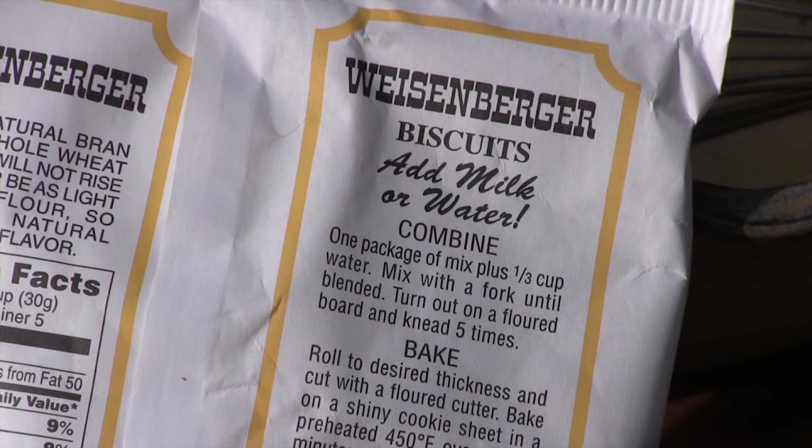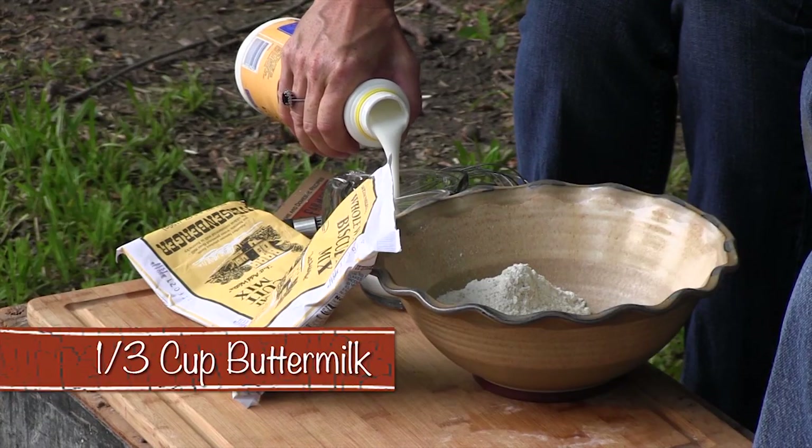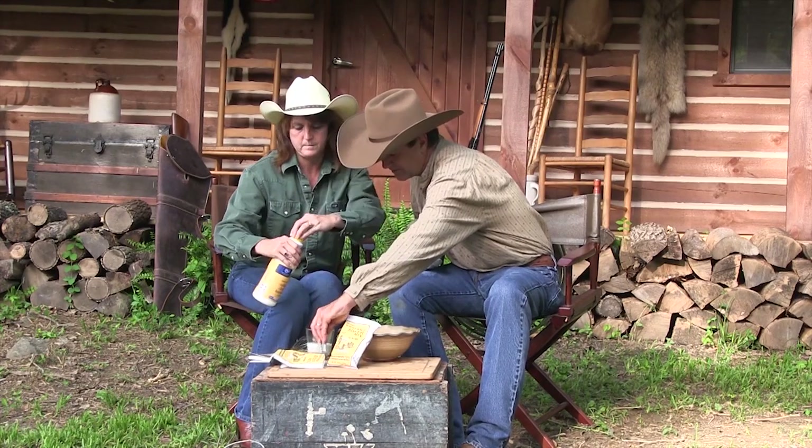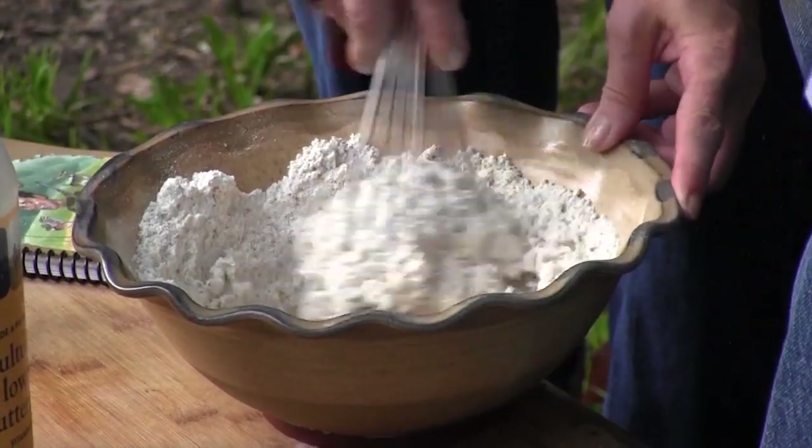You can talk about eating local — we got deer from Kentucky right up on the hill, and we just stopped by Weisenberger's. Those guys are pure Kentucky, generation after generation. We saved ourselves a step or two with their mix. I talked to Phillip — he prefers buttermilk over water. We're going to use a third of a cup of buttermilk — gives it that rich, yummy flavor. Mix it up and knead it out.